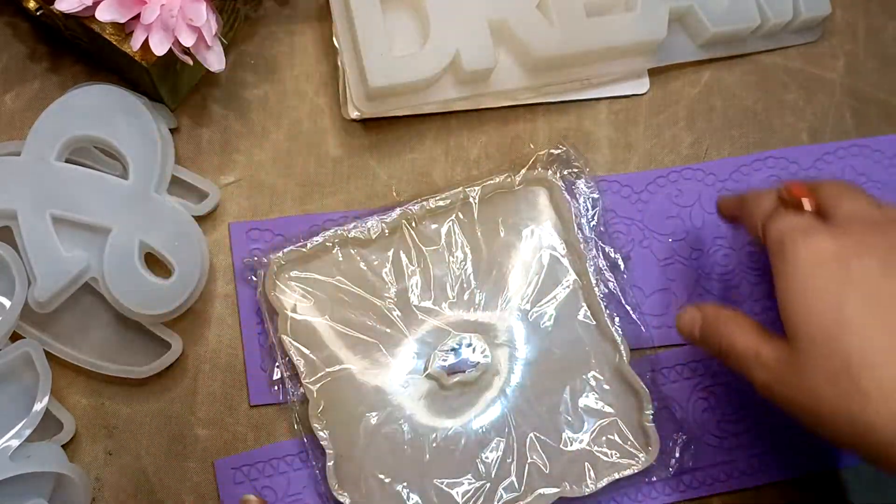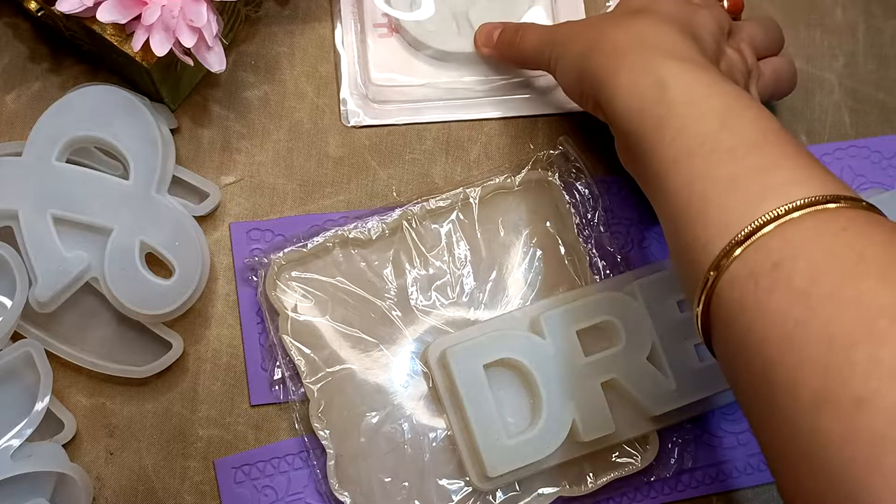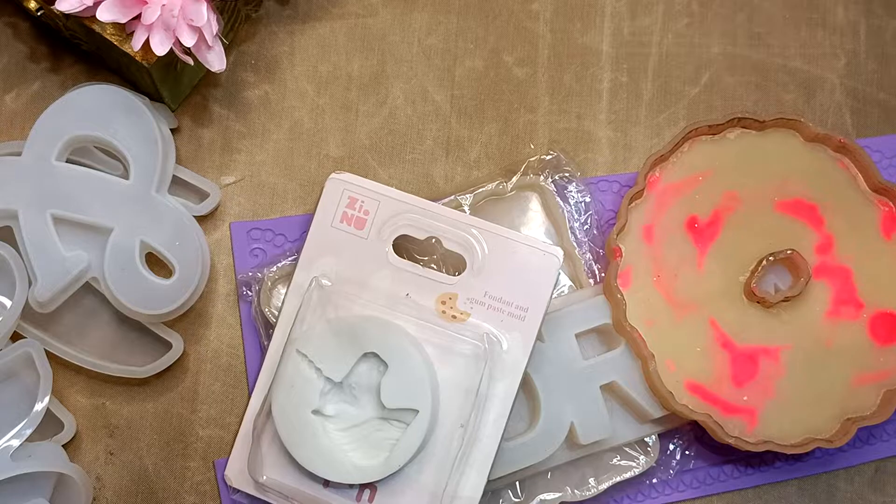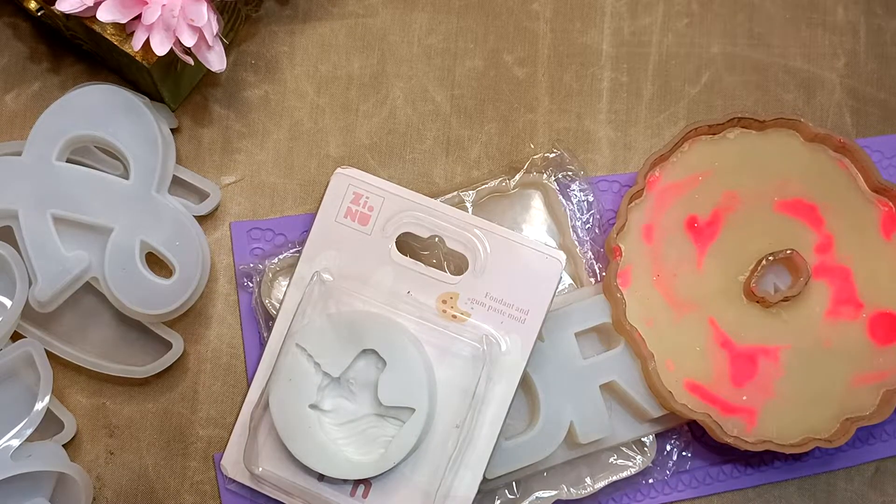I am giving all the stuff for ₹1000 with free shipping. I have only one box with me, so all these things you are getting. The MRP is ₹2170.